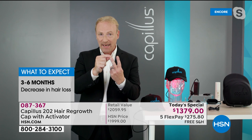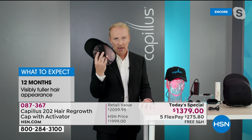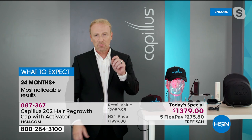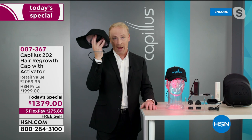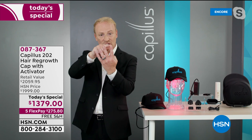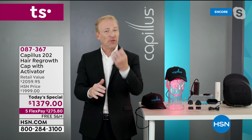Number two is finasteride — for men only, originally a pill for an enlarged prostate. It can have sexual side effects including low sperm count and lack of libido. Number three is low-level laser therapy, i.e., photobiomodulation — what they're discussing today. Number four (men only) is PRP — platelet-rich plasma — where you go to a doctor's office for the rest of your life to get shots in your head. Two to three months of PRP costs about the price of this cap.